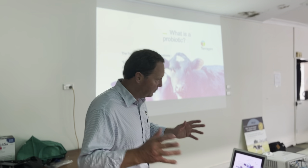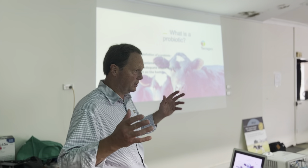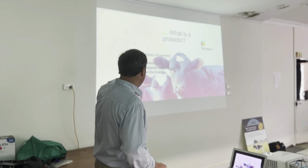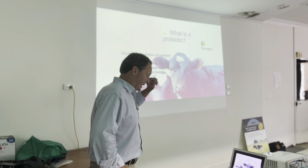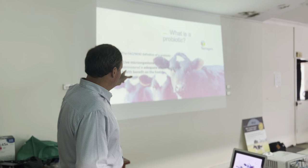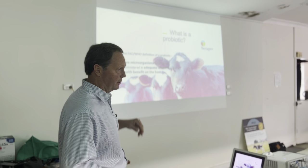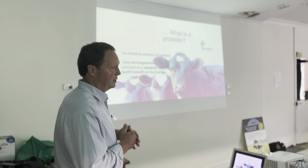If we're going to talk about probiotics, let's understand what they are. There is a definition for them: live microorganisms which, when administered in adequate amounts, confer a health benefit on the host. That's the definition of a probiotic.